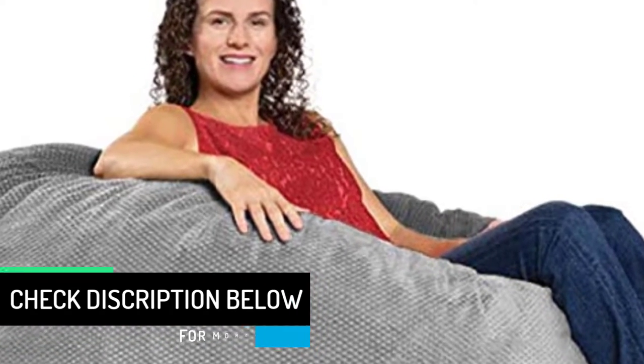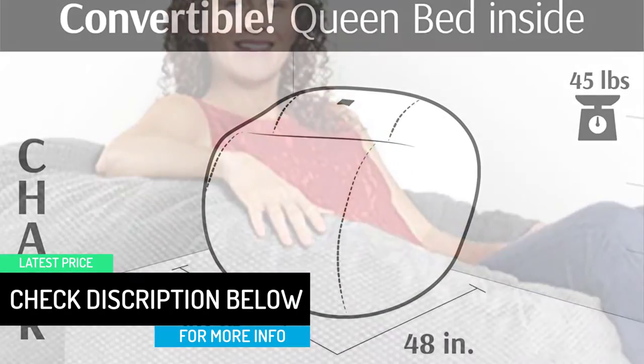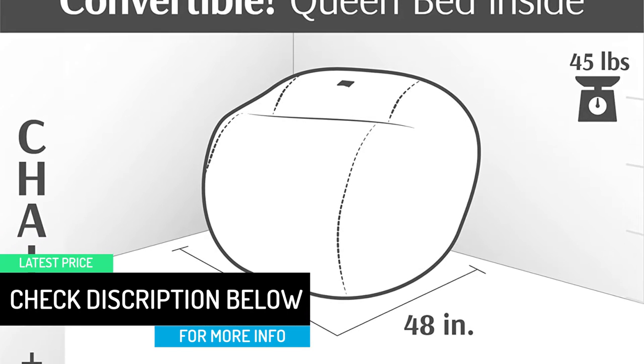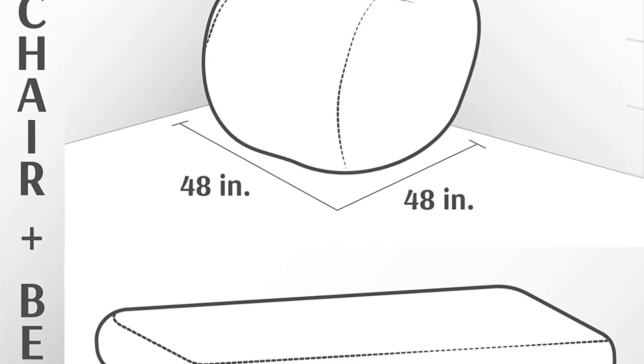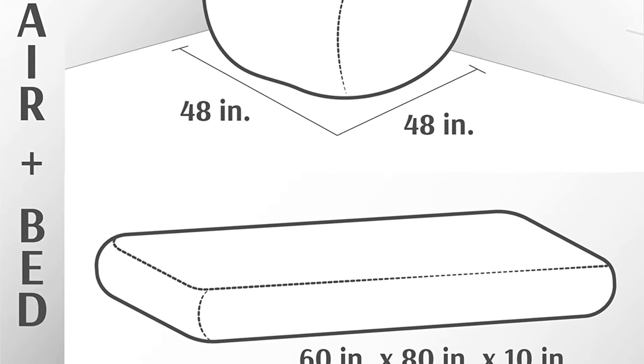There are many benefits you will get from this convertible beanbag chair. First of all, it is incredibly comfortable due to the high-quality foam filling. And even though the covers are not machine washable, they can easily be cleaned by hand.